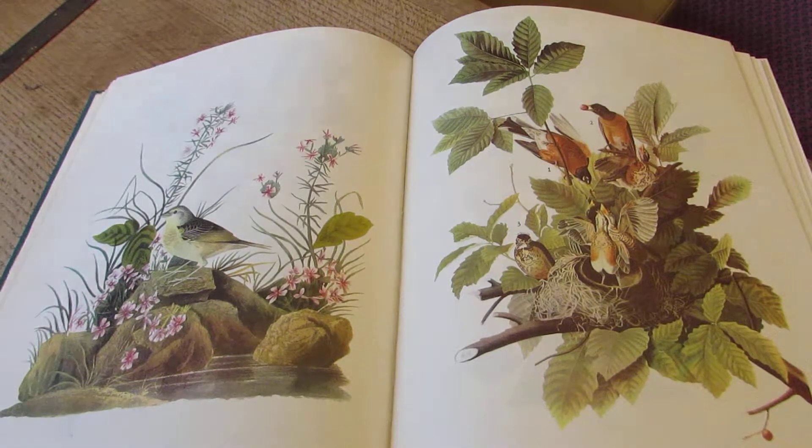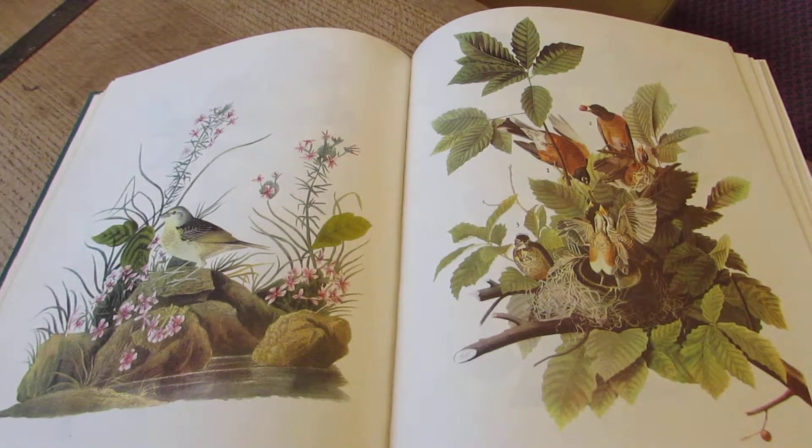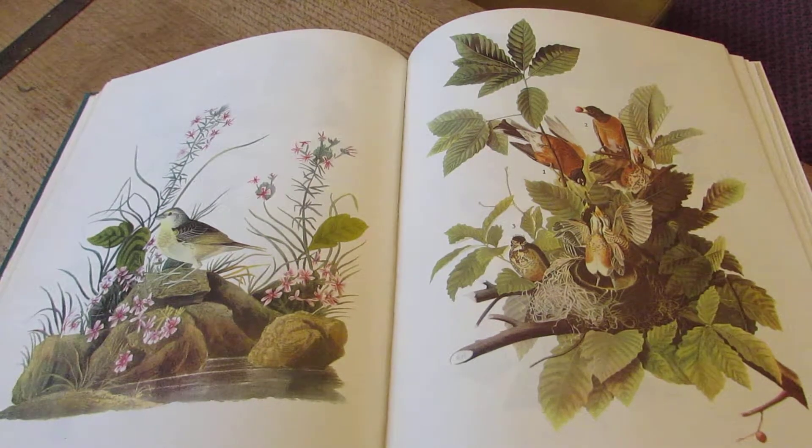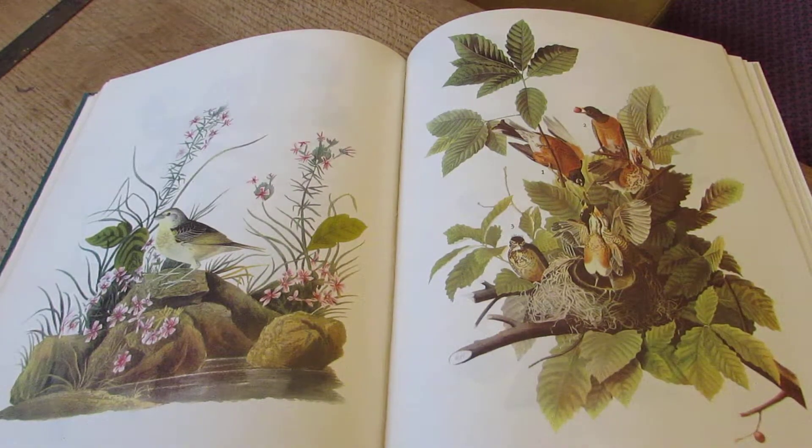This is a reproduction of the most expensive book in the world. The original — one of the originals — is worth about 12 million dollars. That's not this, but it is just as beautiful.